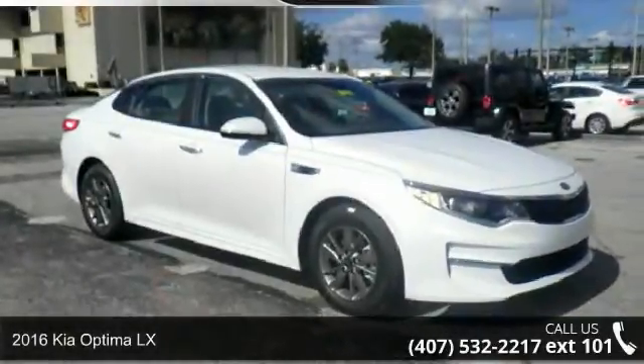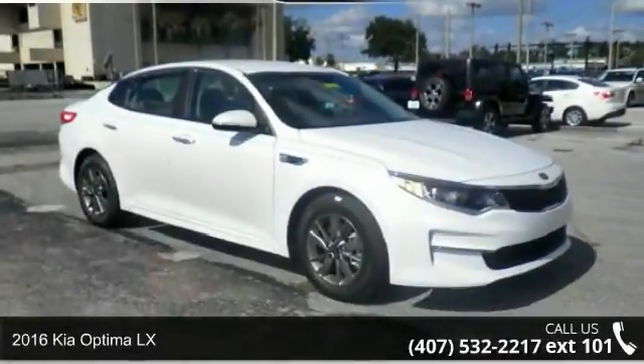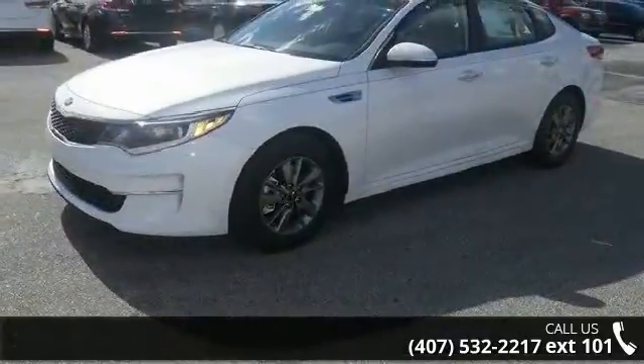Step into the 2016 Kia Optima LX. If you are looking for an automobile with great features, look no further.